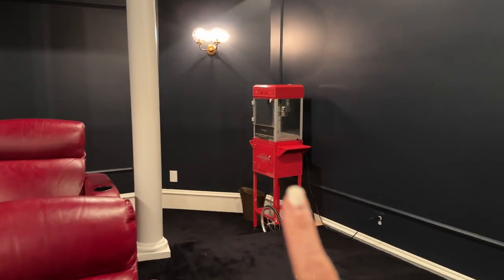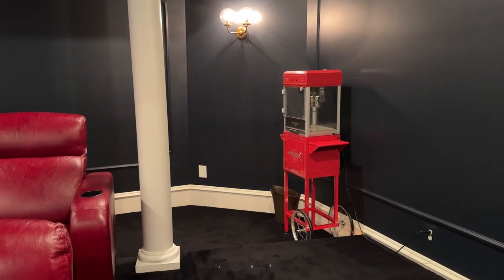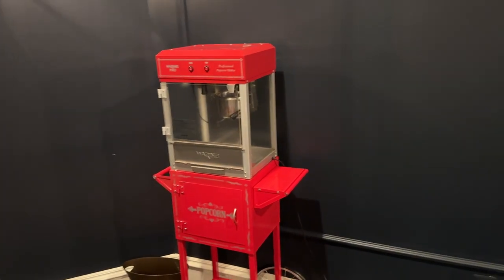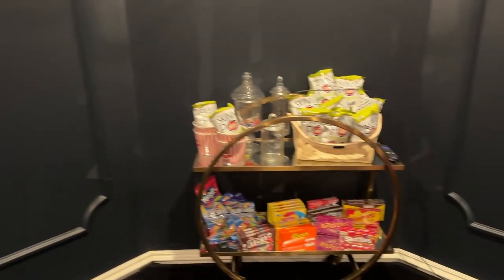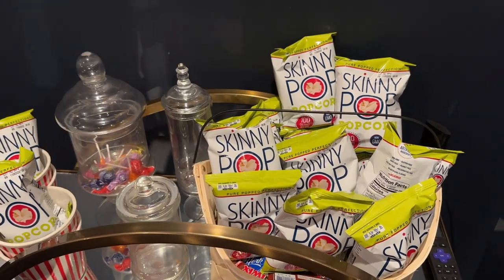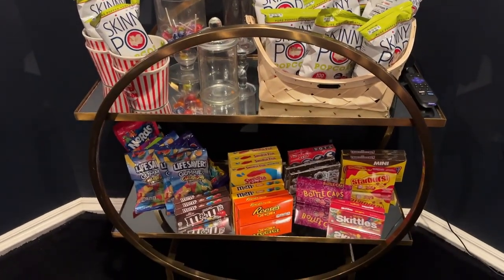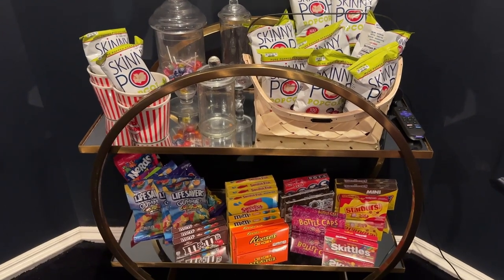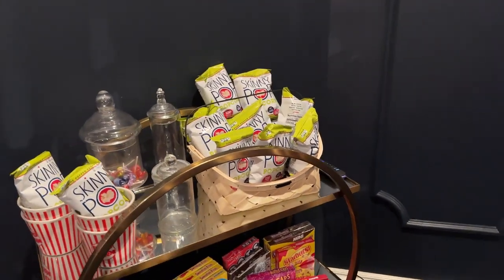We have a popcorn machine here, and yes this is where I filmed my famous popcorn video — my most viewed video on YouTube on how to make theater popcorn. I'll link it here if you haven't seen it. We love coming down here and making a warm batch of popcorn. And if we're on the lazier side there's plenty of little bags of Skinny Pop for when we're dieting and just want 100 calories. This is the candy cart that we use a lot — basically all the time, whether we're watching a movie or not.